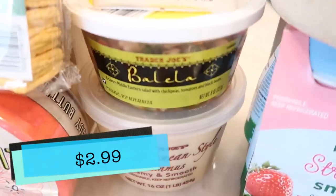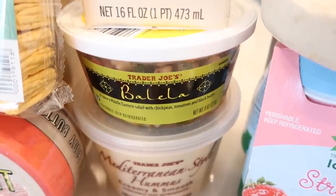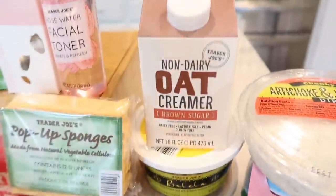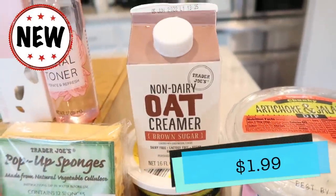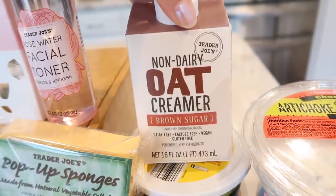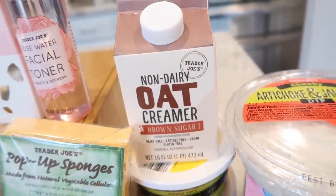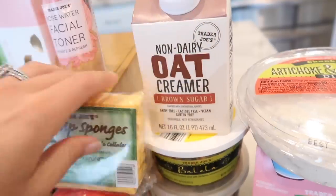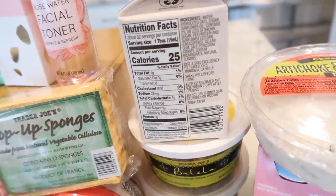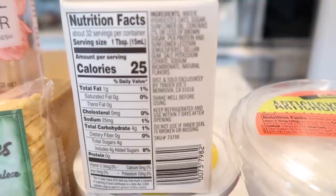I also grabbed some Valbella — it's a really easy salad to take with you on the run or for lunch. I literally just eat it with a spoon. Then the non-dairy oat creamer in brown sugar — this is the thing I'm most excited for in this entire haul. I've been obsessed with the Starbucks handshaken brown sugar espresso and order it at least twice a week. This is dairy free, lactose free, vegan, and gluten free, and I've heard phenomenal things about it.